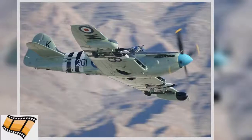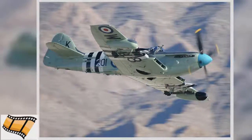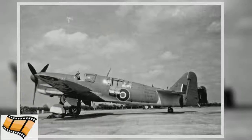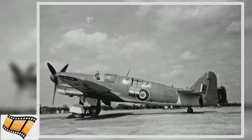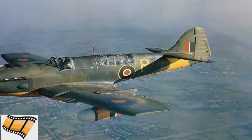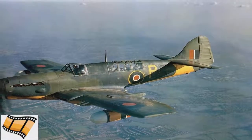The first major action in which the Firefly took part was a series of attacks against the Tirpitz in July 1944. The Tirpitz and its sister ship the Bismarck were the most powerful battleships in the German fleet. They were a source of fear and an important target for Allied fleets serving off the coast of Europe.